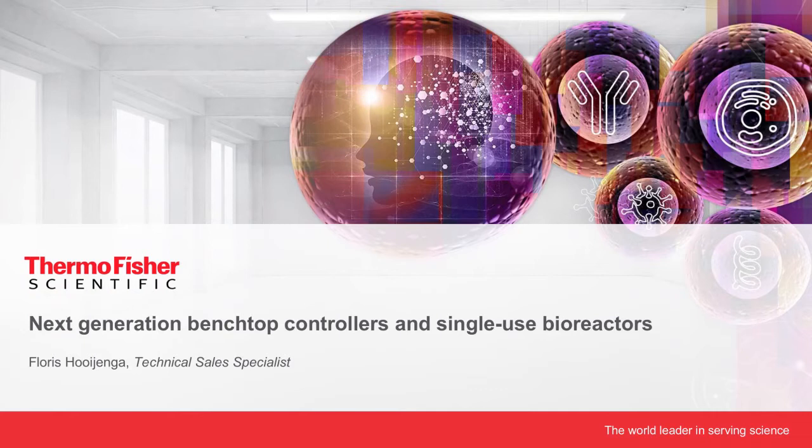Most of these cells can be cultured in suspension. And if you're already at the stage to scale up, our next presenter is Floris Sohinger. Thank you, Céline, for the introduction. In the next 10 minutes or so, I would like to tell you a bit more about our next-generation bench-scale controllers and single-use bioreactors.